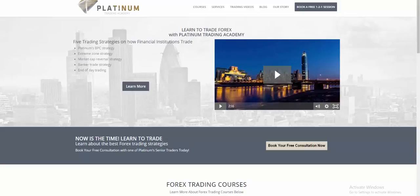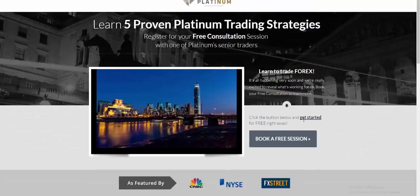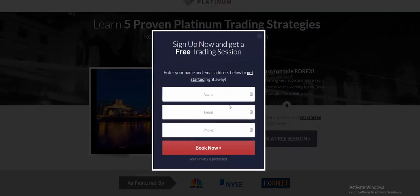So we've got three different massive trading opportunities coming up in the next couple of months. To find out about those, all you have to do is click the button, book a free one-to-one session — name, email, phone number. You'll be able to find out about these trading opportunities and what we're all about here at Platinum, which is institutional trading.